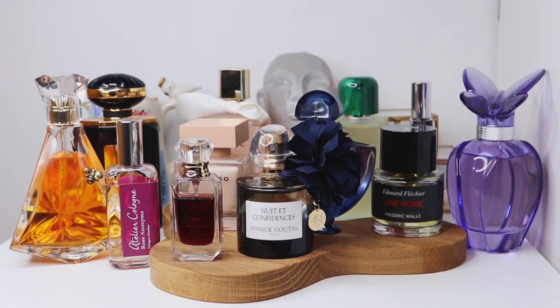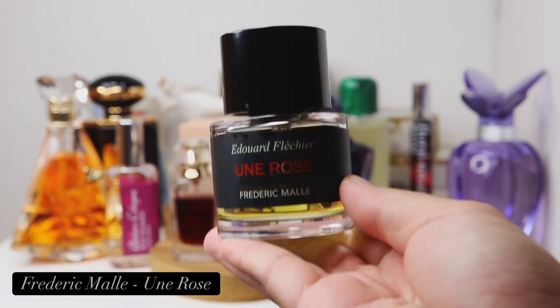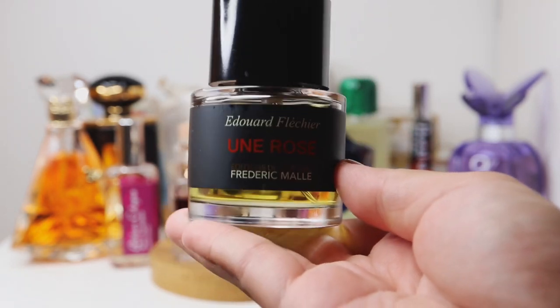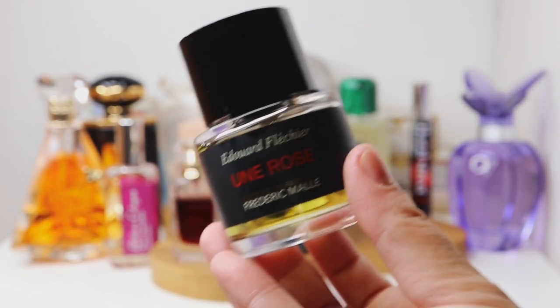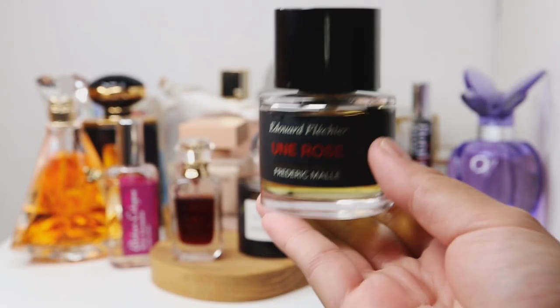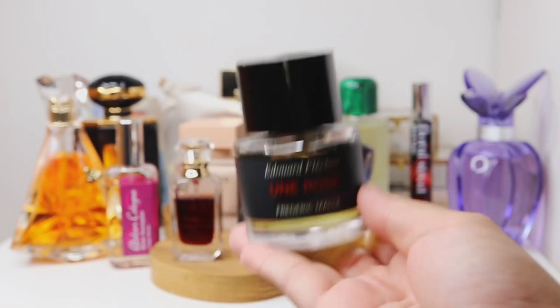How can I not include a rose fragrance? This one has rose, patchouli, and red wine — the whole vibe, the look of the bottle, the scent profile — it's just giving me Moulin Rouge. This is Un Rose by Frédéric Malle. It's a gorgeous rose fragrance, sparkly yet dark. It can be dry, dusty, or a little tart because of the red wine, but just imagine a very dark red velvety rose — this is that one.